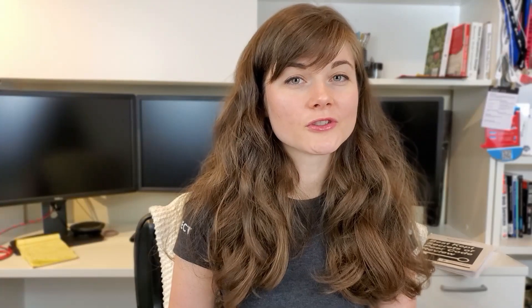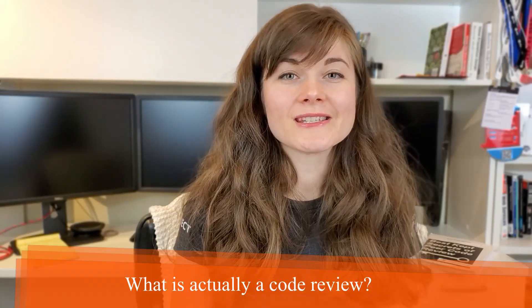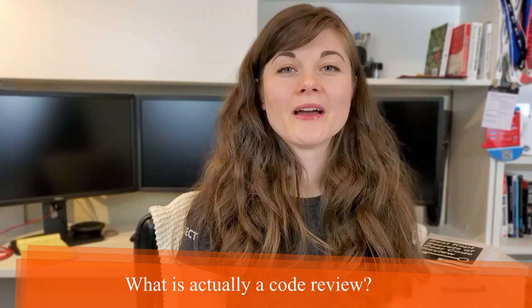Moving on to the first one — what is the purpose of code review? That can be found in the definition. Code review is one of the most important software tests of the existing coding techniques. During a code review, developers have their code reviewed by peer developers who will evaluate the code and ensure there are no issues and that the quality of the code is as expected.